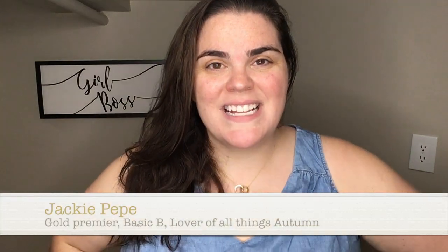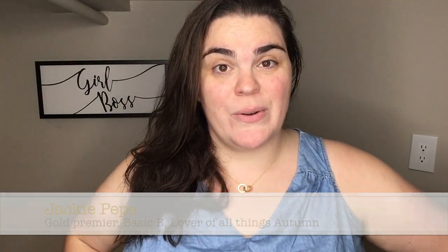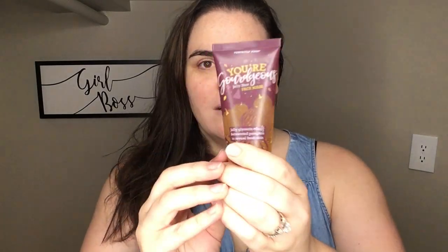Hey everybody, welcome back. Today I have quite the treat for you. Is it a trick? No, it's a treat. Are you ready? You're gorgeous. See what I did there? Gorgeous.